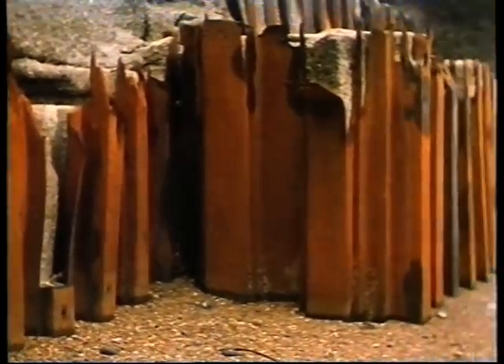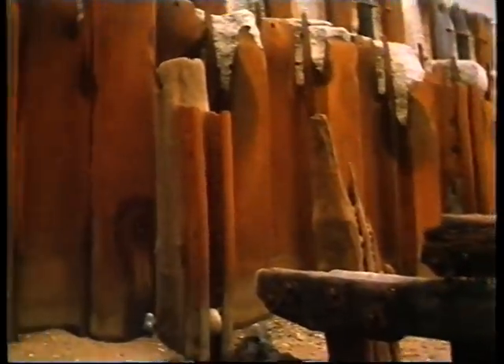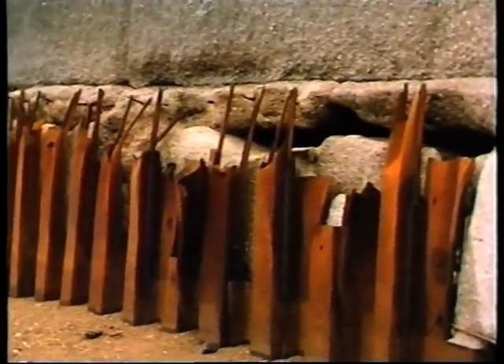During storms, the tremendous forces released by waves breaking on the wall abrade away and break up the concrete that forms the structure of the wall. The thick steel piles used to protect the toe of the wall are bent and distorted.